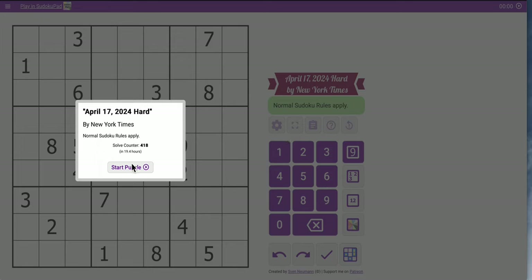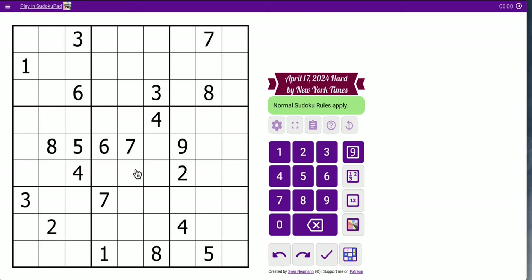Hi, everyone. Good afternoon. Welcome to the New York Times Hard Sudoku. It is Wednesday, April 17th, 2024.